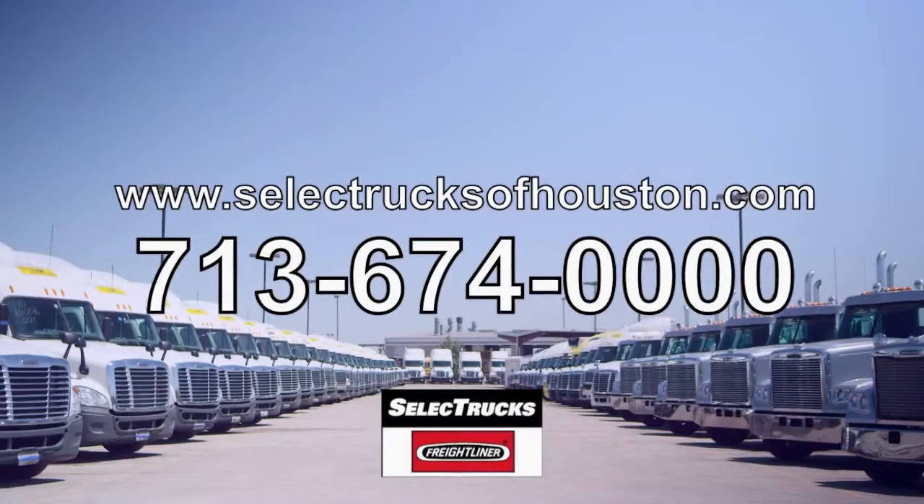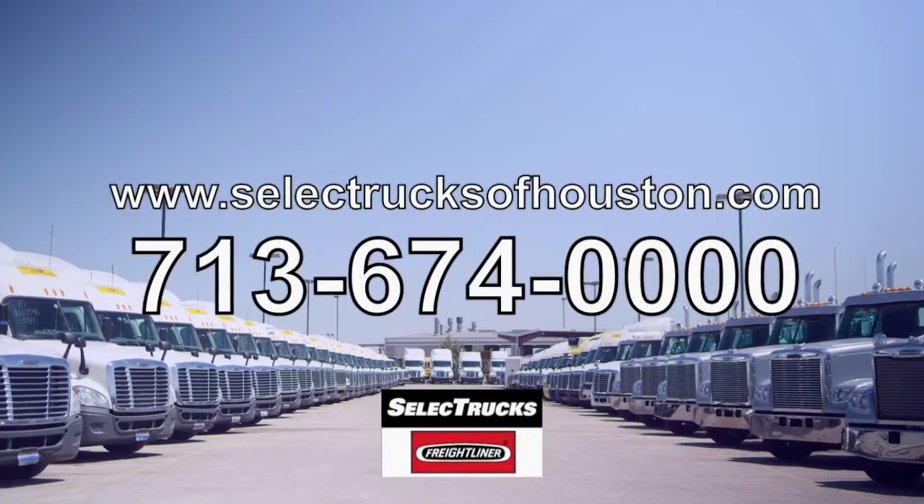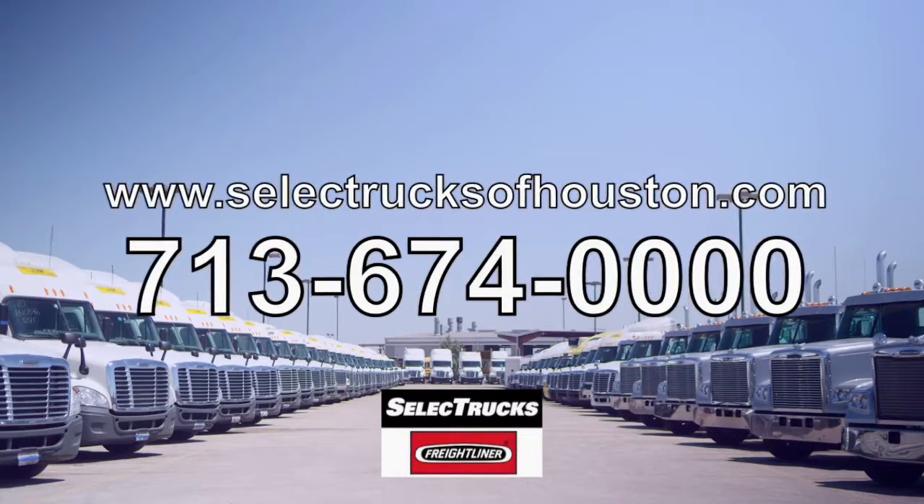These trucks have between 400,000 to 600,000 miles, so come out and visit us at our state-of-the-art facility with indoor showroom at 1011 North Loop East, Houston, Texas. We look forward to helping you with your next truck.